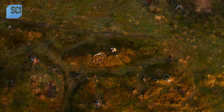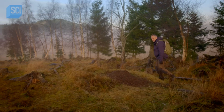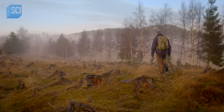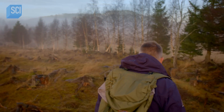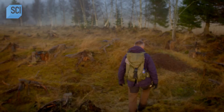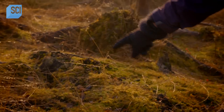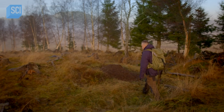Several of the circular structures are poking through the earth — more evidence Hill believes this is a Viking site. There seems to be quite a well-defined ditch. Hill thinks this is a burial mound. Ditches are very important; they delineate the sacred area. Within the grave mound, it's the realm of the dead. Outside, it's the realm of the living. So he's now stepping into the realm of the dead.